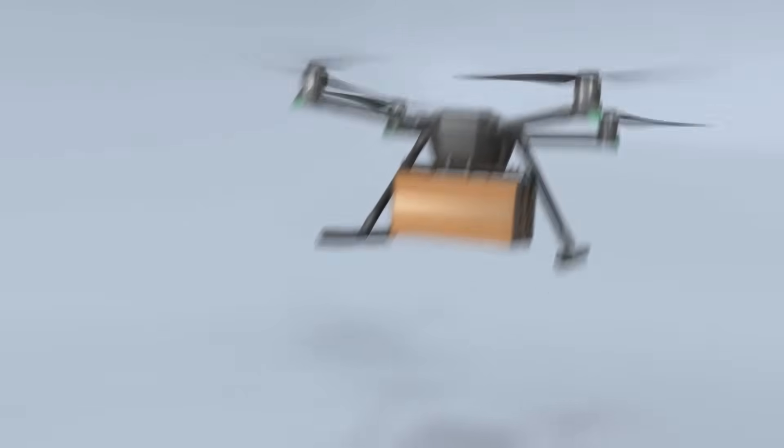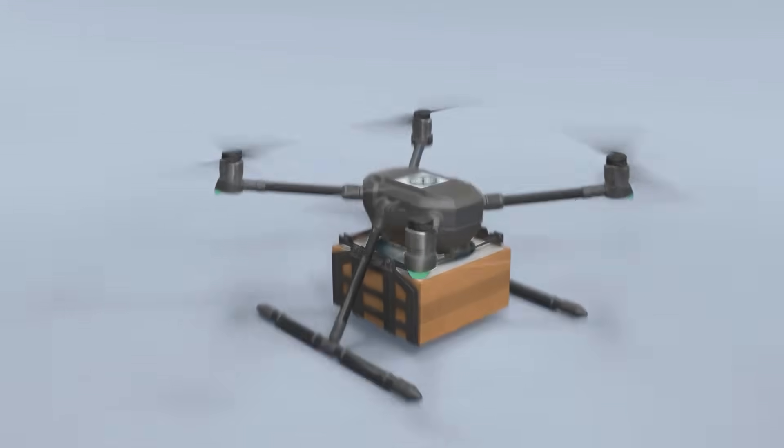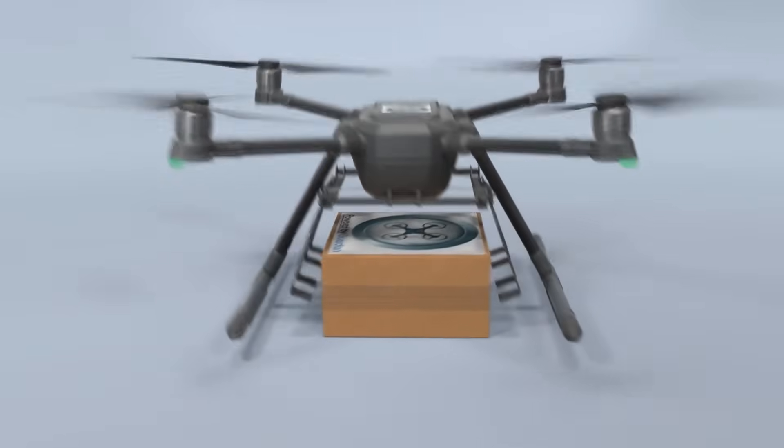Introducing Gopher Protocol's D-Drone technology, which uses artificial intelligence to create the world's first smart drone.